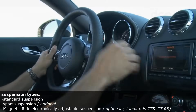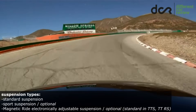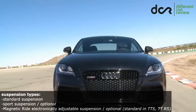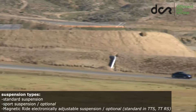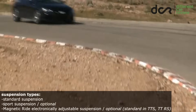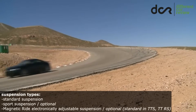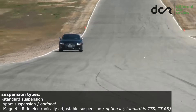The last and technologically most advanced is the optional adaptive magnetic ride suspension, which is standard on the TTS and TTRS models. It automatically adapts to the current situation and you can switch from normal to sport mode — it can be really stiff and dynamic, but on the other side it can also be a little bit more comfortable than the standard suspension.